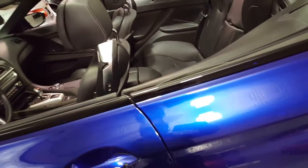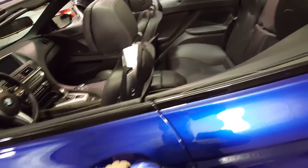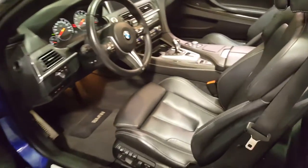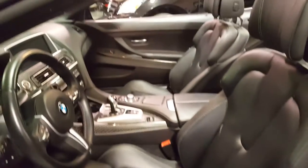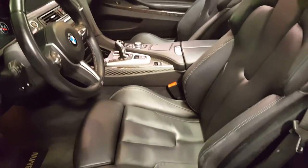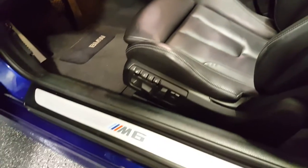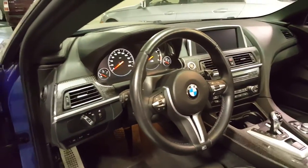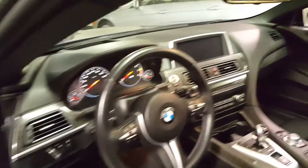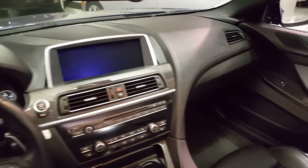It also has soft closed doors and active front seats. They are massaging sport seats with three position memory on the driver's side. Naturally they're heated, and the steering wheel is heated as well. There's also nice carbon fiber trim on the inside.